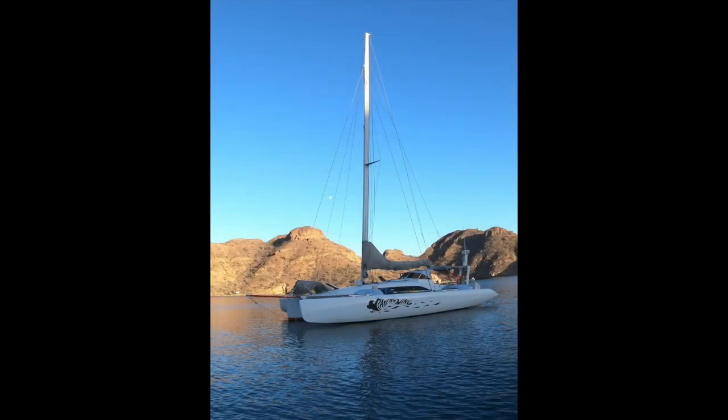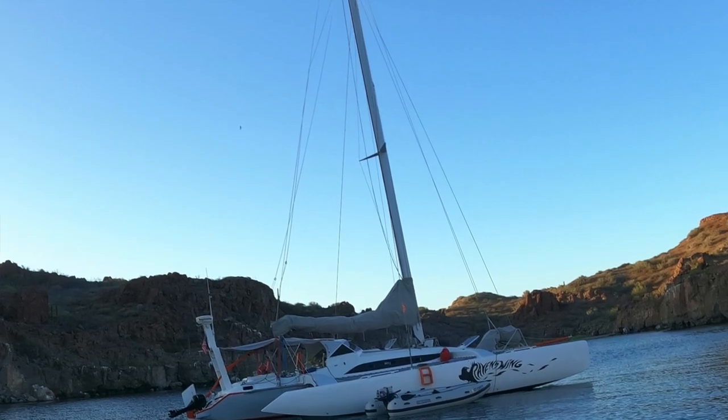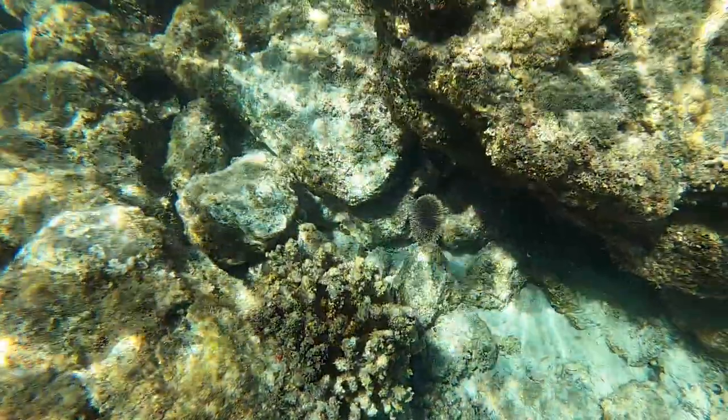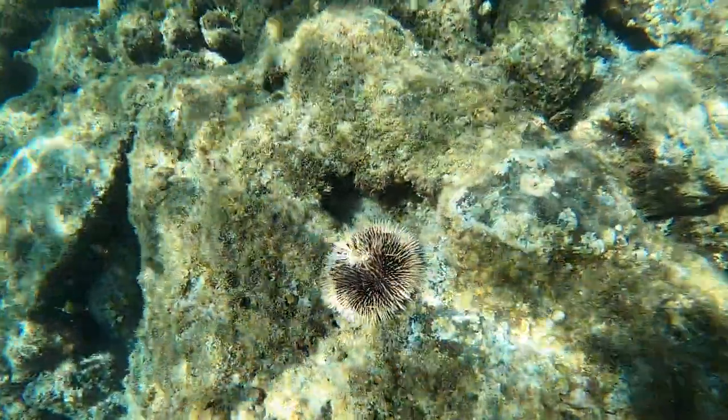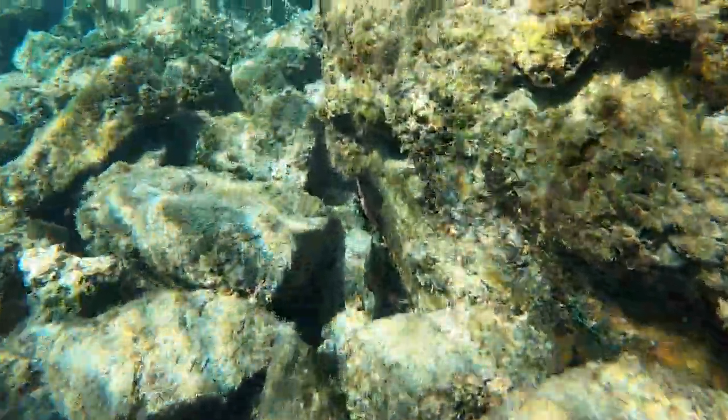We sailed past the town of Loretto and made landfall on Isla Donzante and Honeymoon Cove - beautiful little anchorage. In the morning it was time to go snorkeling, and over the couple of days we made a few different swims. You're going to get a montage of what we saw under the water.